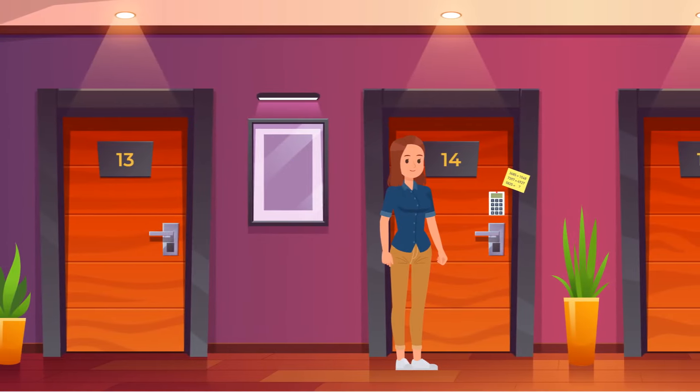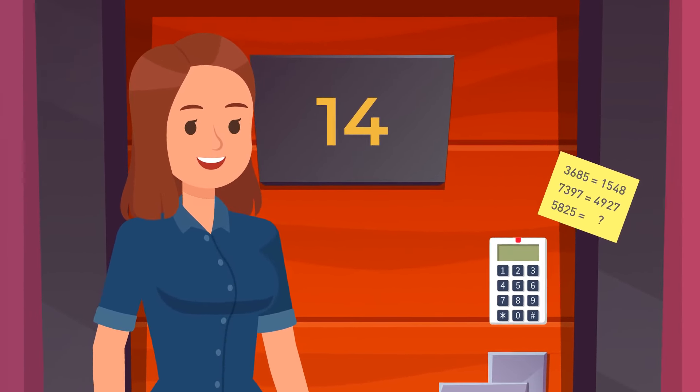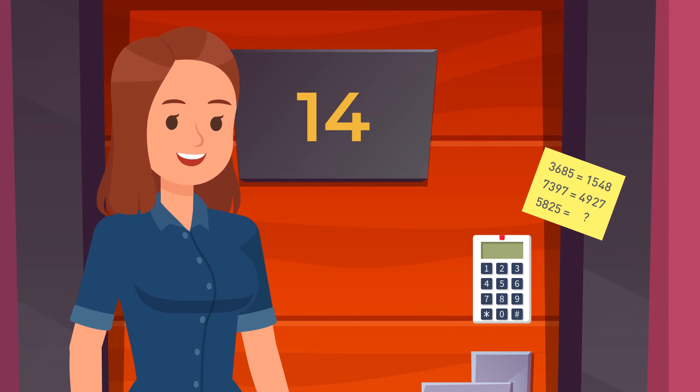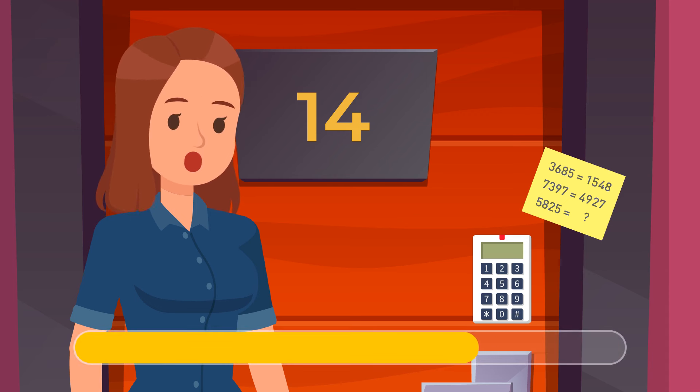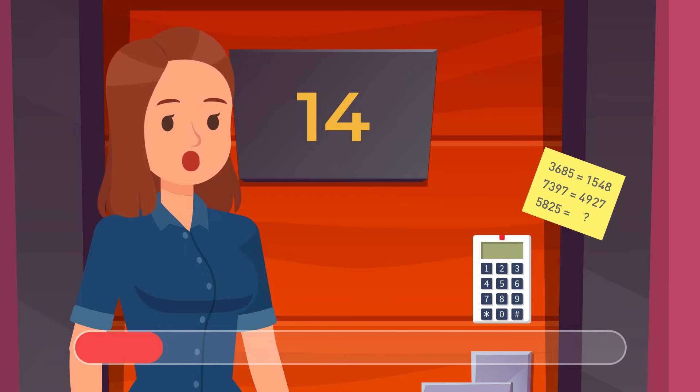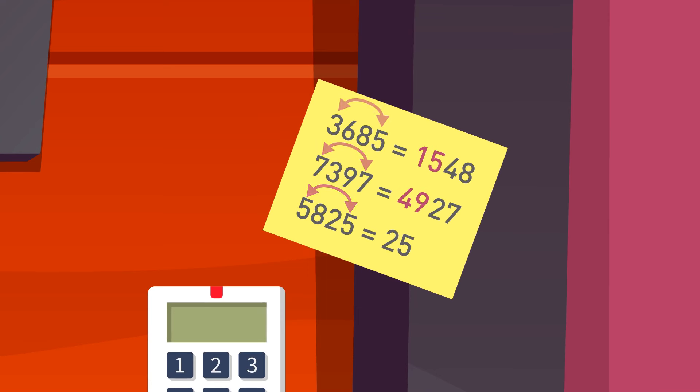After taking care of Rosie, Megan heads home. The door in her apartment building has a combination lock, and someone recently changed the four-digit password. Luckily, Megan finds a hint nearby. Multiply the first and last number, then multiply the second and the third number, and the code is 2516.